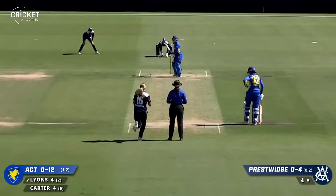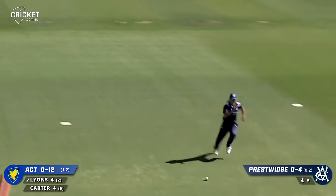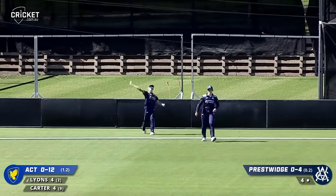Just unable - an excellent chase from Illingworth. Good line on middle, well driven straight. It's going to race away here on the beautiful Junction Oval.